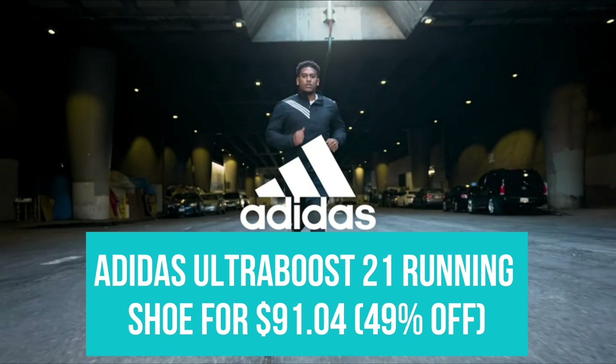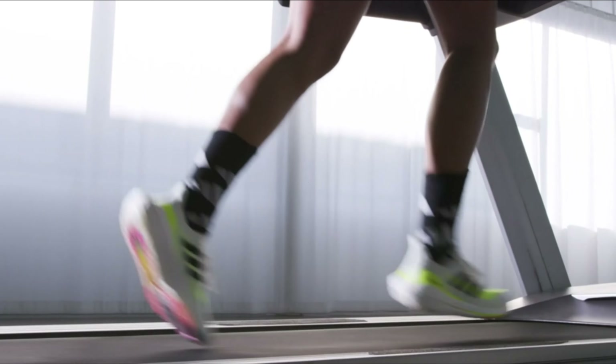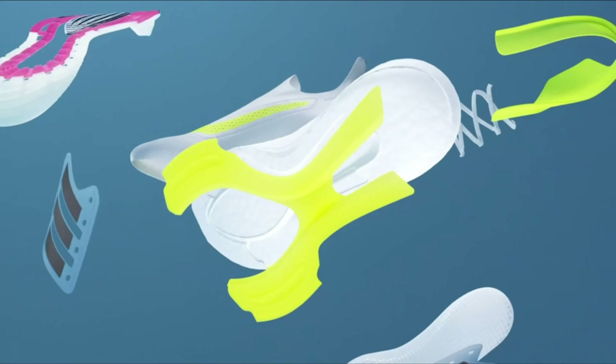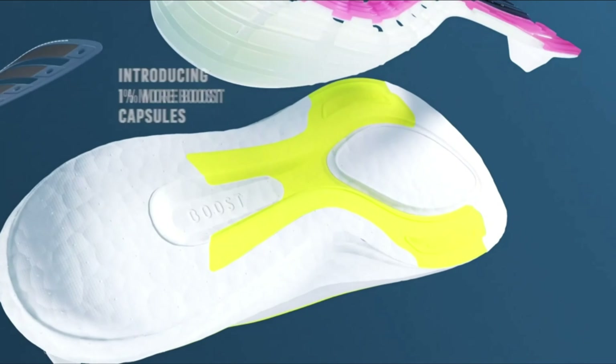Adidas Ultraboost 21 running shoes for $91.04. In another incredible Labor Day shoe deal on Amazon, Meghan Markle's favorite running sneakers, the Adidas Ultraboost 21, are nearly 50% off right now. Meghan isn't the only celebrity who's been spotted in the shoe — Hailey Bieber and Harry Styles have sported them too, a further testament to the comfort and versatility of this particular Adidas sneaker.